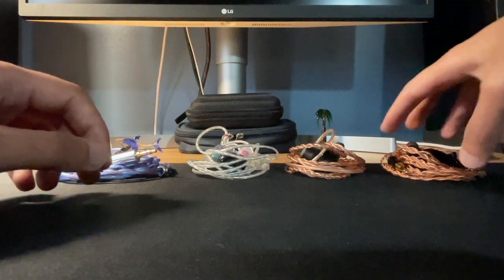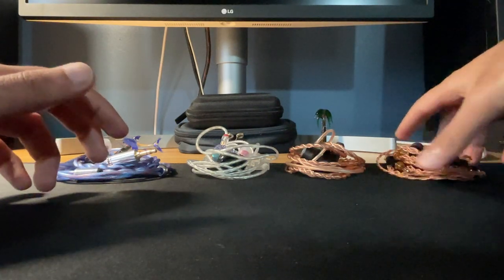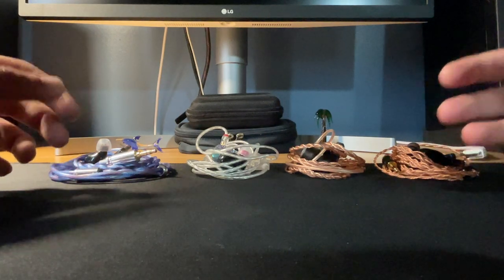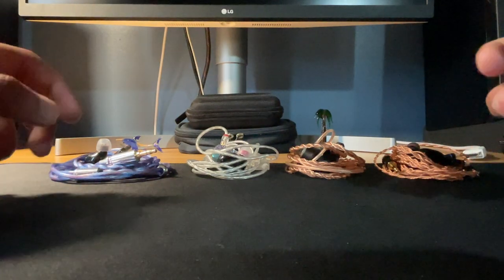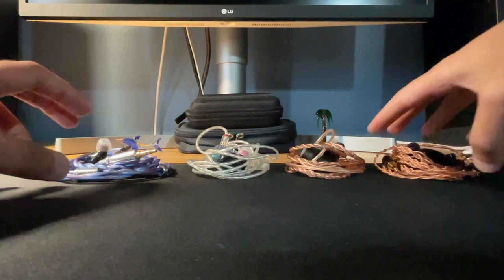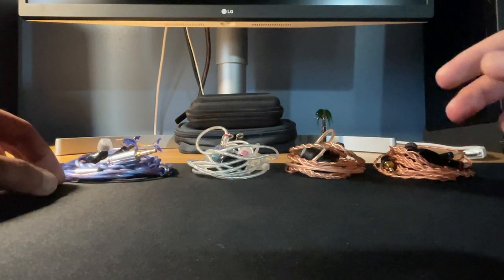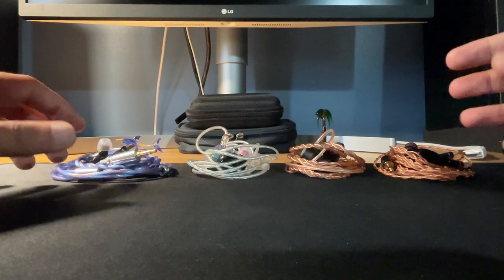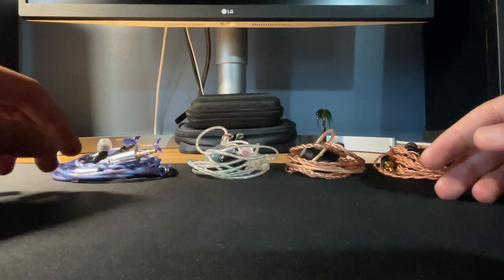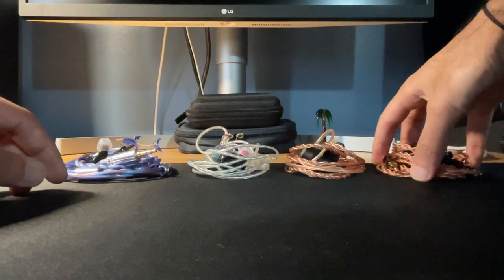Purely in terms of treble smoothness and extension, the Helios is the best — it's not even close. All instruments sound close to real life: very lively, with amazing tone and timbre. Where the Helios slightly suffers is in that upper midrange — they may need to boost it by a few decibels — but other than that it's fine. Now let's talk about technical performance.